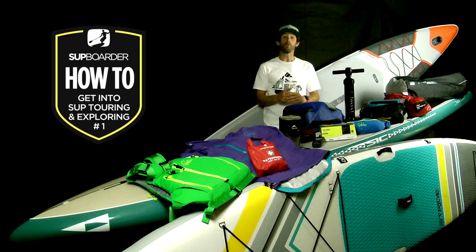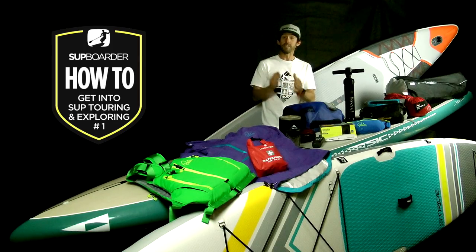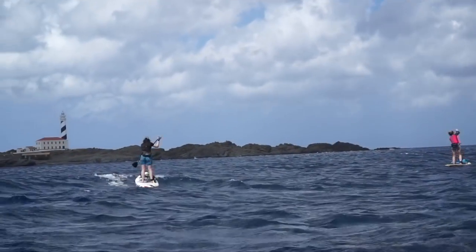Different types of water present many different risks and challenges that you might not encounter at your home spot, club or SUP School. SUP Touring will take you outside of the protection of the risk assessments at your SUP School, so you need to be prepared to take responsibility for your own safety — and perhaps for those less experienced paddlers you might be paddling with.